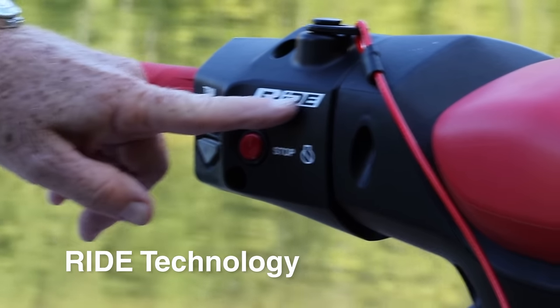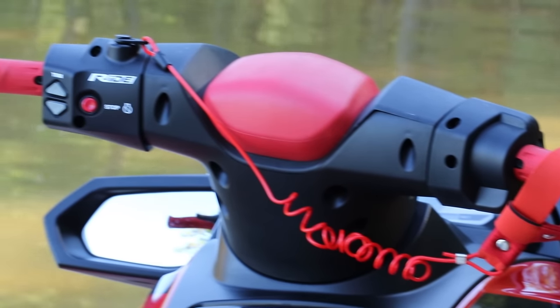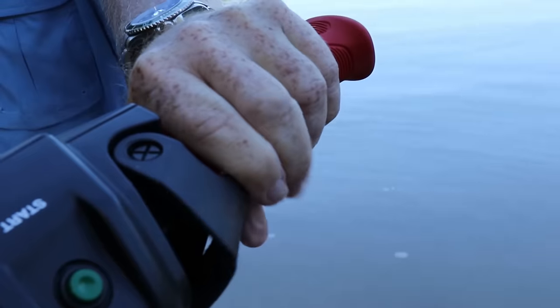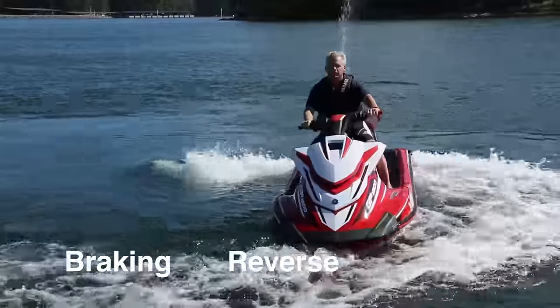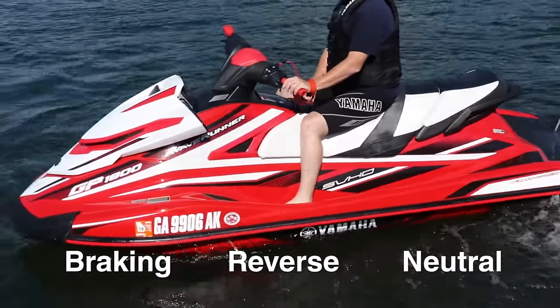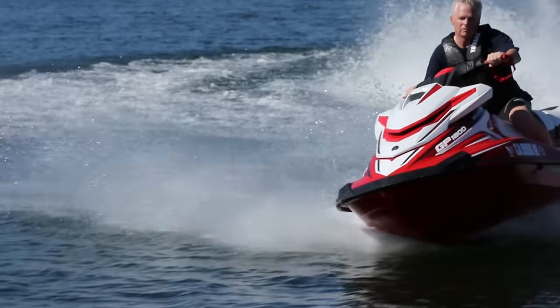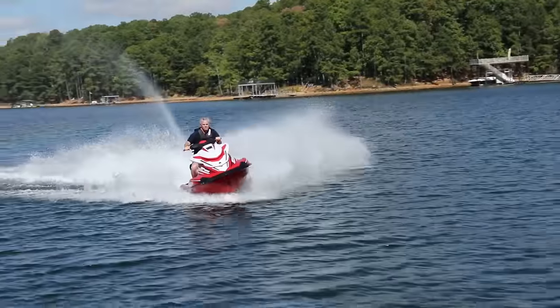Additionally, this performance WaveRunner is equipped with Ride Technology, Yamaha's proprietary advanced feature that controls braking, reverse, and neutral select, all from the left trigger. Suffice it to say that you're not going to find the limits of the GP1800's performance envelope, but it will find yours.